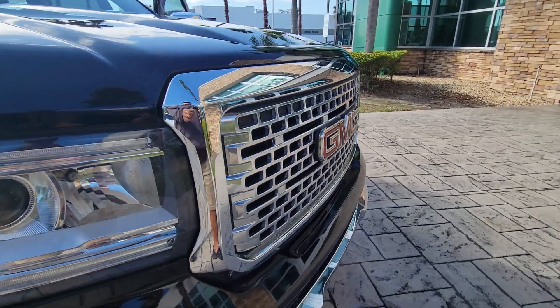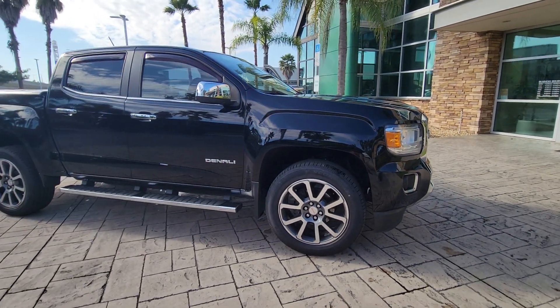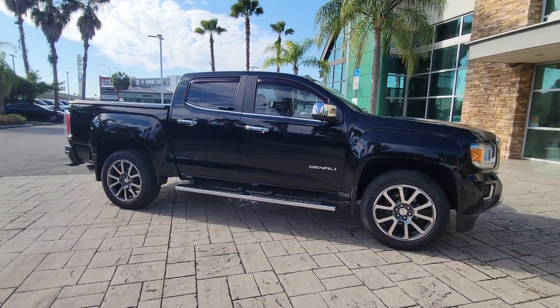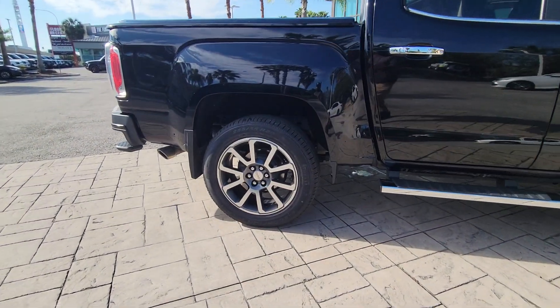You will be amazed by this 2019 GMC Canyon. This vehicle is an outstanding buy with fewer than 30,000 miles on the odometer. Here's a well-built Canyon that's right-sized to fit perfectly into your modern lifestyle.